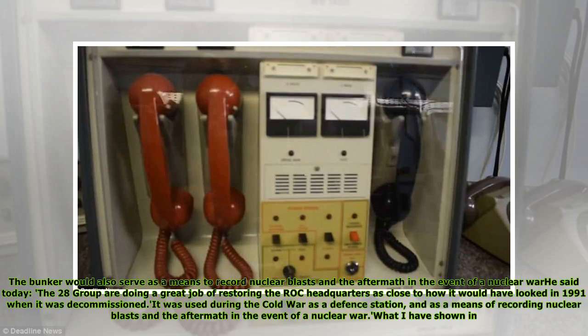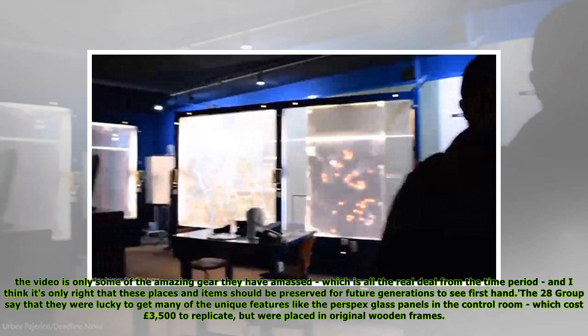The bunker would also serve as a means to record nuclear blasts in the aftermath in the event of a nuclear war. The 28 Group are doing a great job of restoring the ROC headquarters as close to how it would have looked in 1991 when it was decommissioned. What is shown in the video is only some of the amazing gear they have amassed, which is all the real deal from the time period, and it's only right that these places and items should be preserved for future generations to see firsthand. The 28 Group say they were lucky to get the Perspex glass panels in the control room, which cost £3,500 to replicate but were placed in original wooden frames.